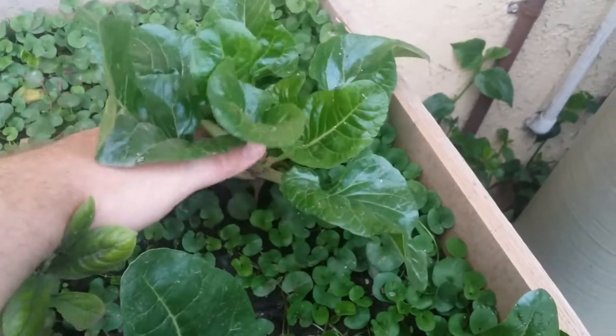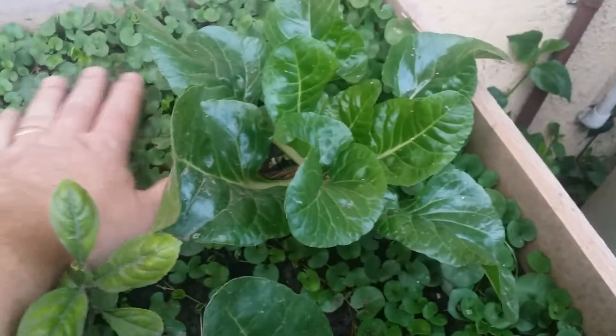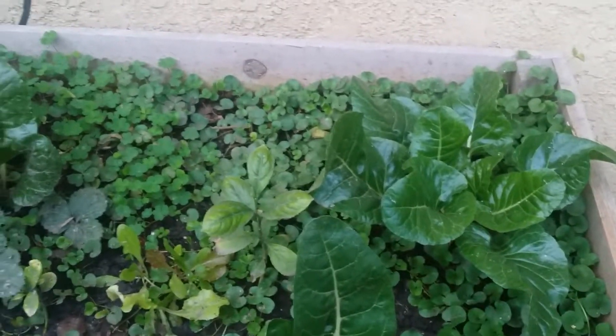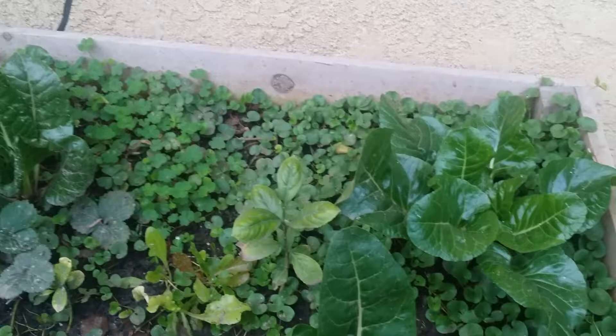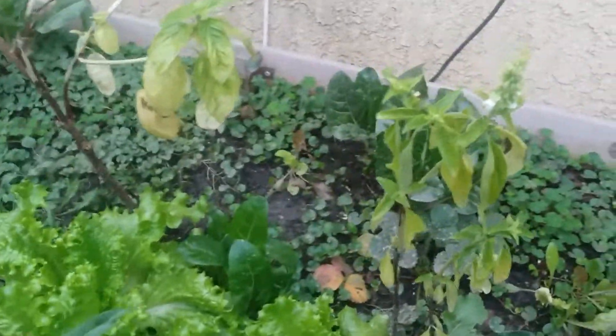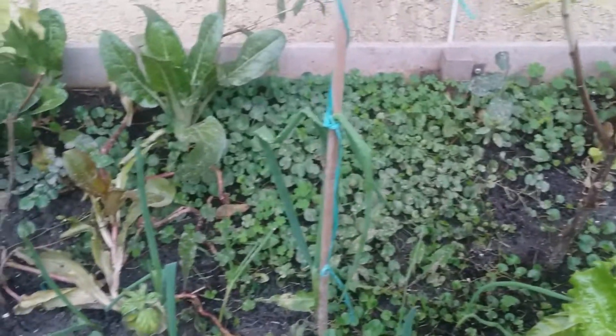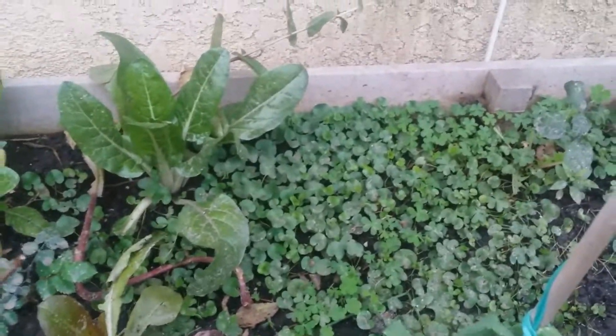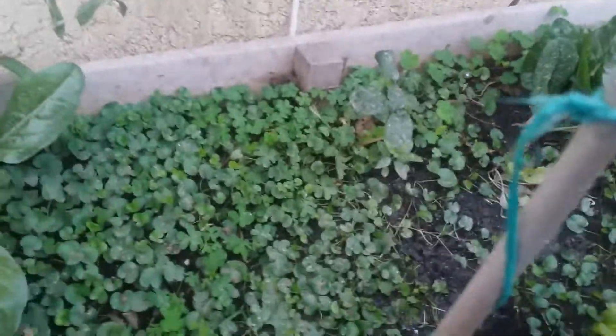My green tree collard just continues to grow and it's doing very well in the winter time because you don't have a problem with caterpillars or inchworms. These leaves are all good for eating collard greens, or you can juice them — which we do mostly. This is getting ready for a nice little harvest and then it'll just keep growing.